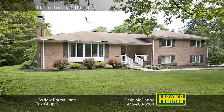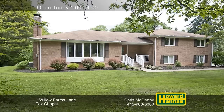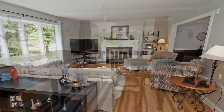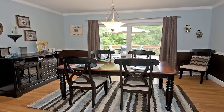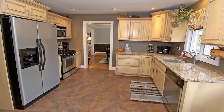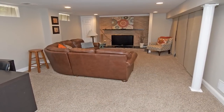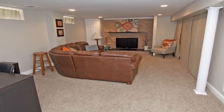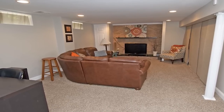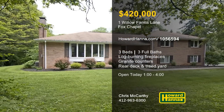This meticulously maintained brick multi-level home with three bedrooms and three full baths stands on more than a level acre in Fox Chapel. A bow window brightens the living room, while a log-burning fireplace adds warmth and cheer. Rich hardwoods extend into a formal dining room garnished with crown molding and chair rail. Granite counters and stainless steel appliances are among the updates of the generously proportioned kitchen. The lower level has been fully finished and fitted with a log-burning fireplace of its own. An expansive rear deck lets you enjoy views of the yard. Consult with Chris McCarthy at this afternoon's open house.